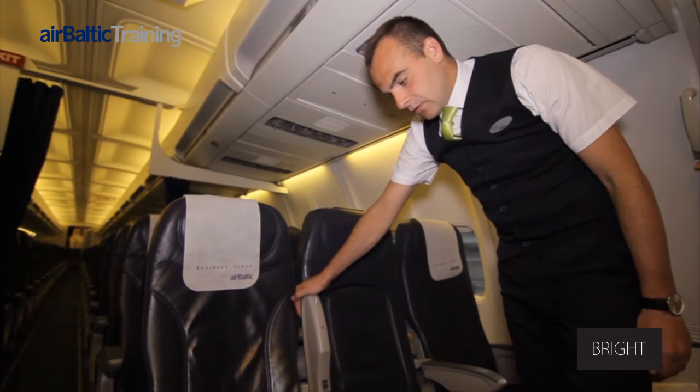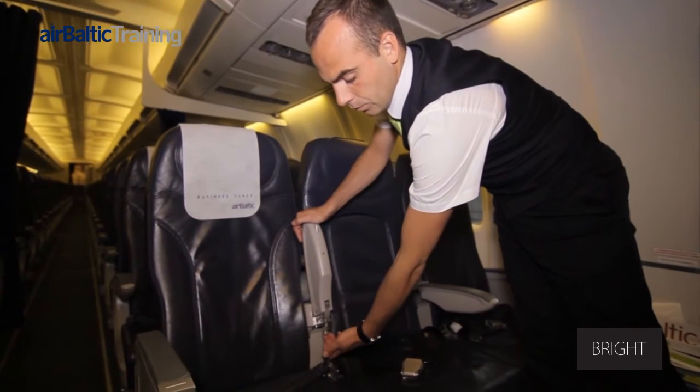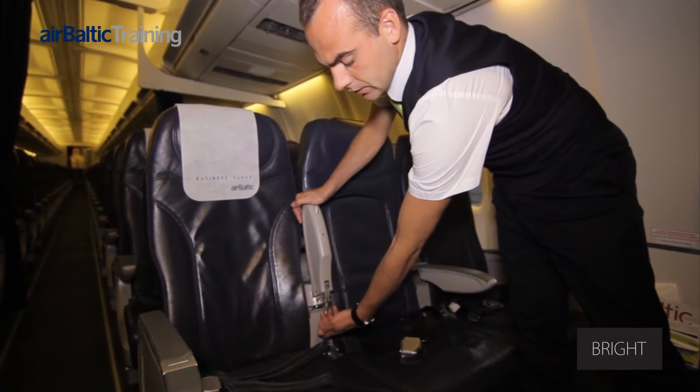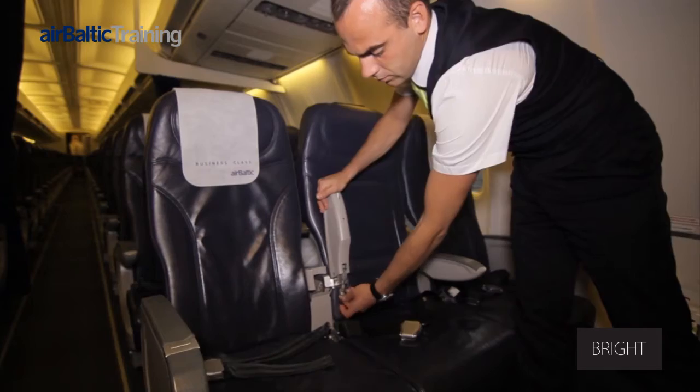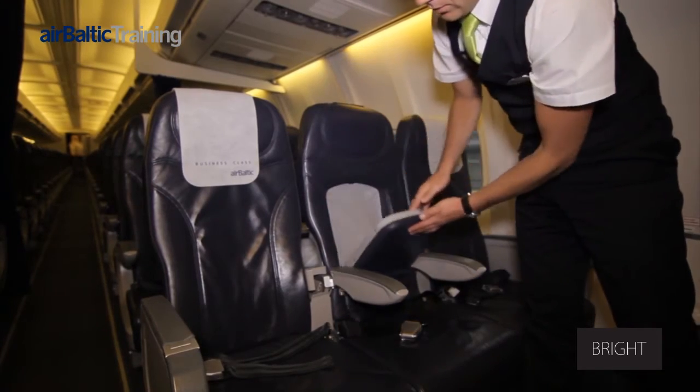Now you will be shown how to do it. The silver release lever located under the armrest is pressed forwards. The armrests are moved inwards and the button released. The cocktail table in the middle seat is folded down.